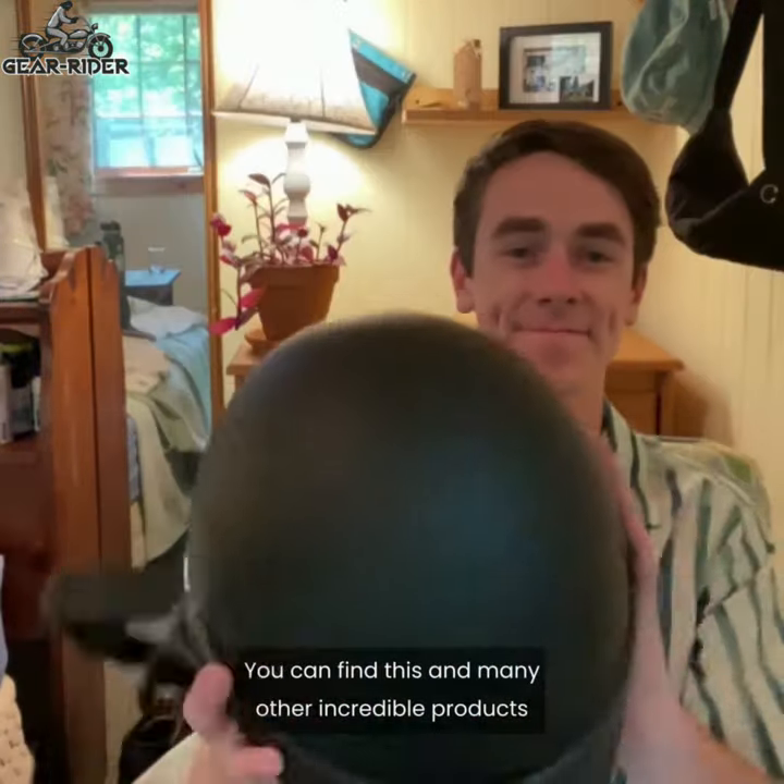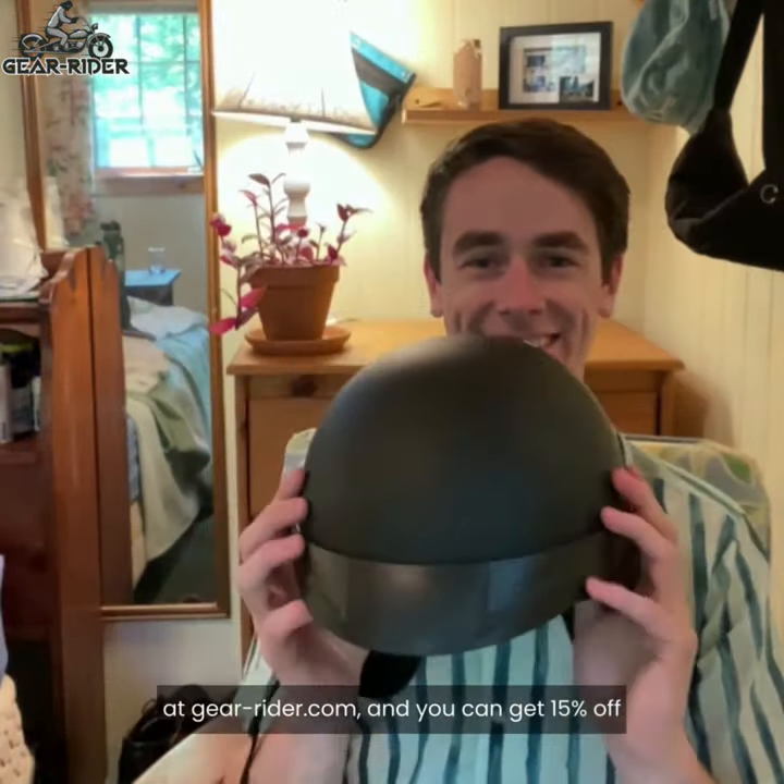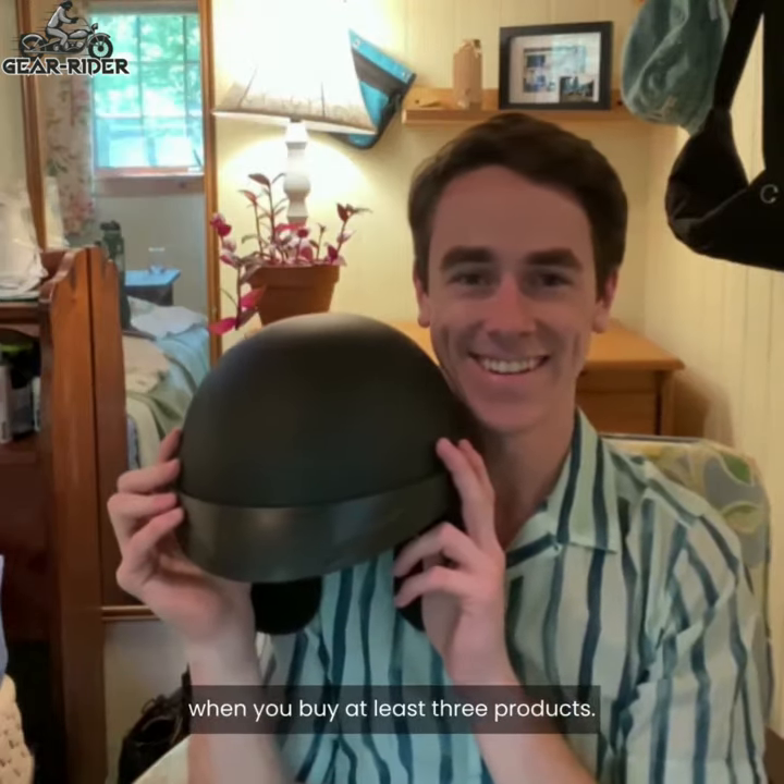You can find this and many other incredible products at GearRider.com, and you can get 15% off when you buy at least three products.